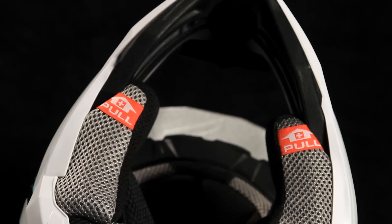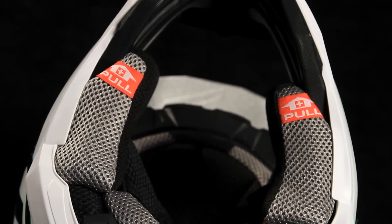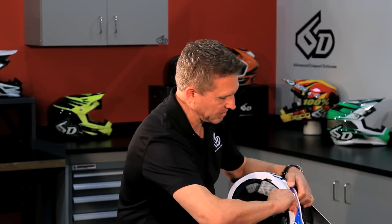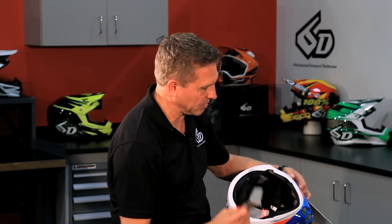Our 6D helmet also has emergency removable cheek pads. It's real simple — you just grab underneath the cheek pads and pull forward, and the cheek pads will pop right out. That's for use in the event of an emergency on the track; it helps EMTs get the helmet off the rider without compromise.